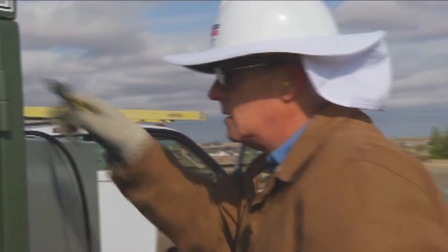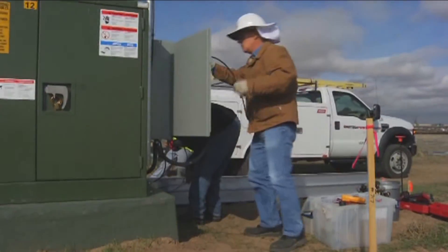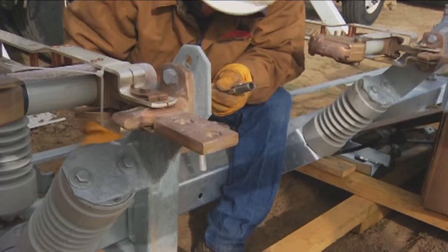We knew out of the box what AMI metering would do for us, but we didn't anticipate some of the extra benefits we've been able to come up with after installing it. For example, we're now able to run monthly reports and see some of our overloaded equipment — particularly transformers — and proactively go out and change those out without causing an outage, doing it during normal business hours. Not only do we save outages, but we're also saving money by doing it in a planned process instead of a reactive process.